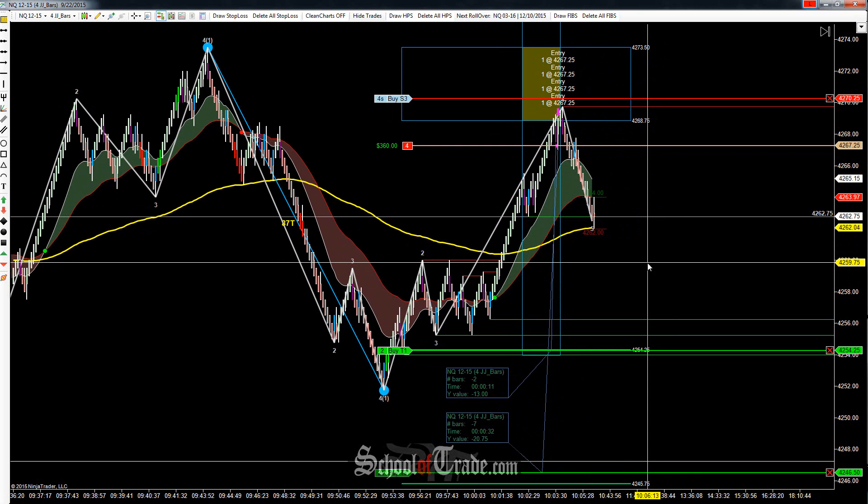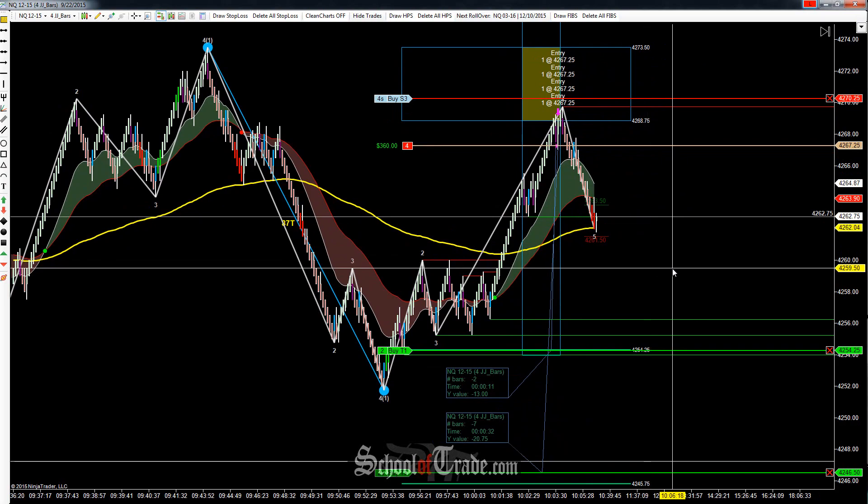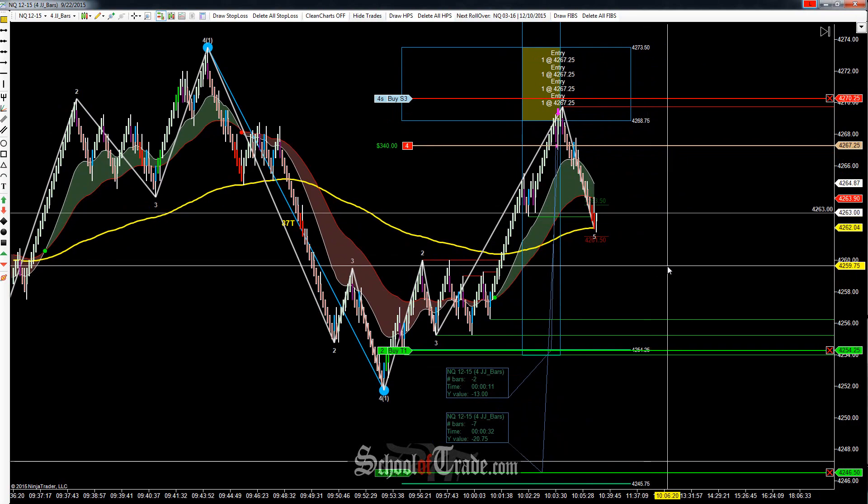Now it's just a matter of letting it do its thing. We're just after 10 o'clock, there's not really any news today — maybe a slow grind all the way down. It is a big wave pattern after all, but overall looking for that first target at 54.25.